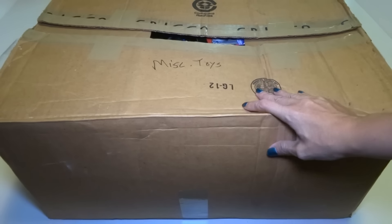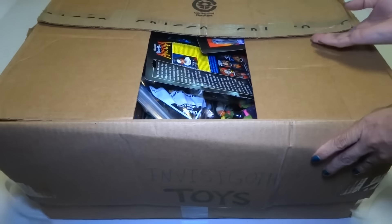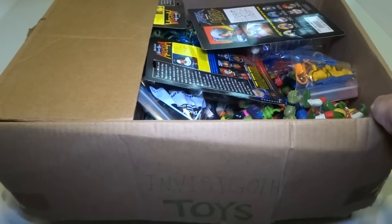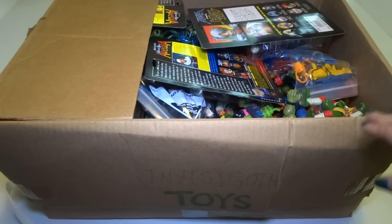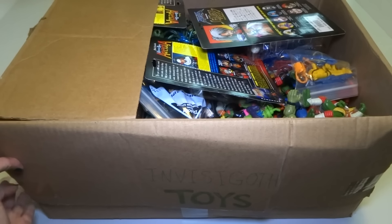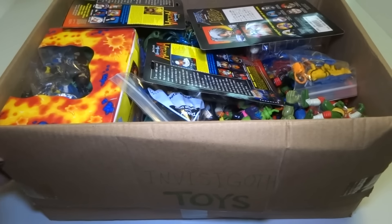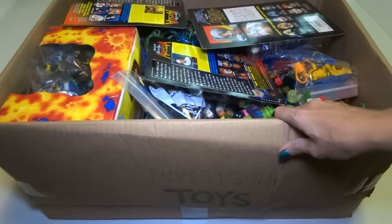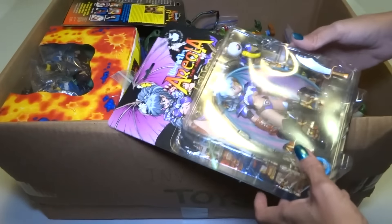Hey everyone! Today I've got this giant box of action figures to open up and show you. This is my biggest box of action figures and I've been wanting to show you guys this box for a few years, but it's so big and heavy and it was buried under a whole bunch of other things. I just waited and waited, but I have to do it now because I got 100,000 subscribers and I'm so glad. I know you guys like toys so I'm doing this huge box for you guys.